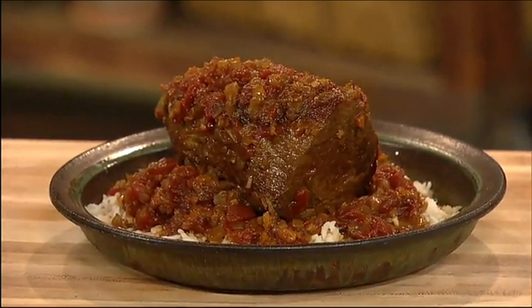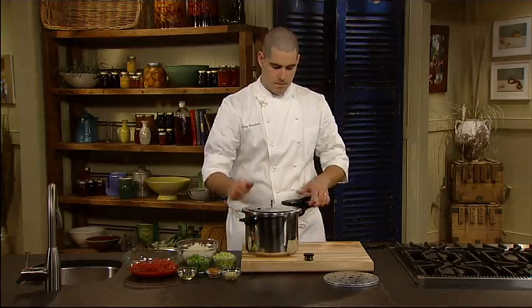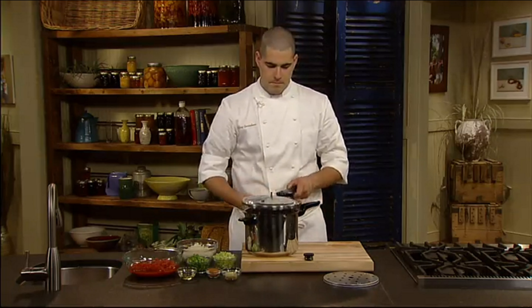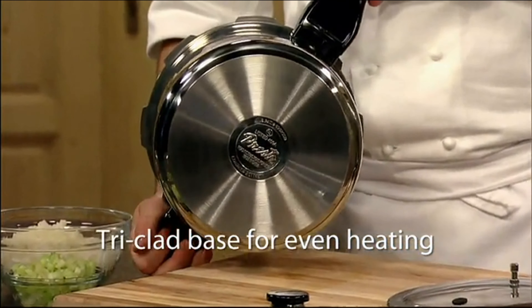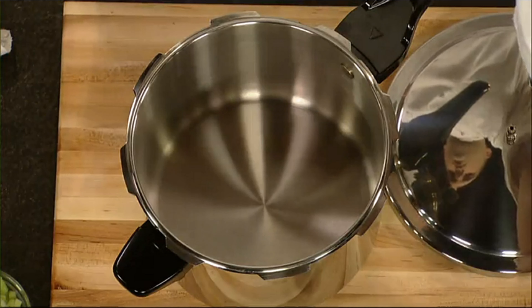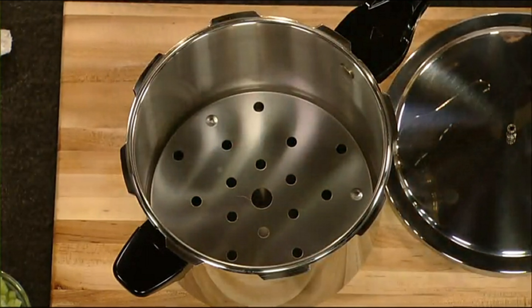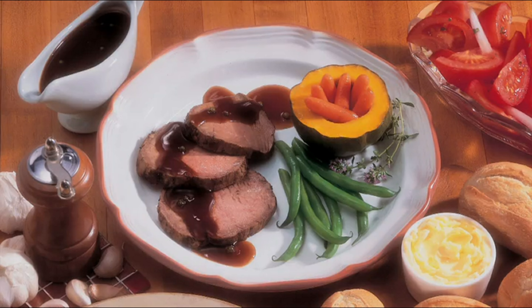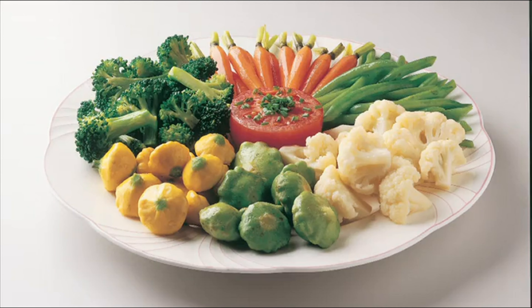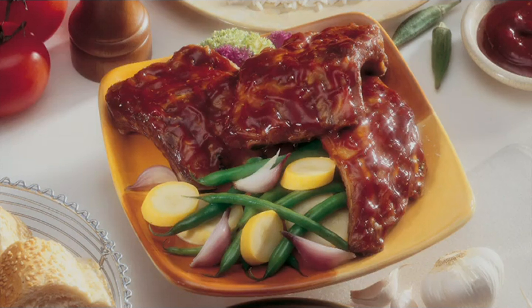Pressure cooking also helps tenderize leaner cuts of meat for quick, economical meals. This Presto pressure cooker is made of quality stainless steel with a special tri-clad base, ensuring quick and even heating. The cooking rack lets you cook several foods at once with no intermingling of flavors and colors. Make hearty soups, savory chicken, beef and pork roast, fish, vegetables, rice, and even desserts with the easy-to-follow 64-page recipe and instruction book.